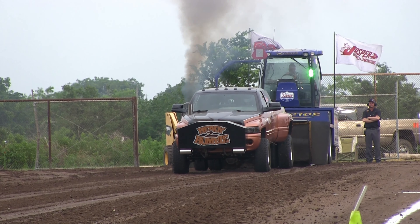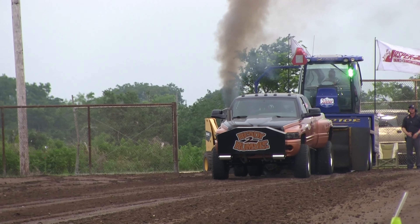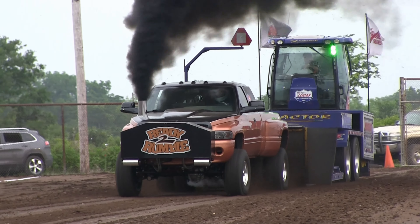Buck Hyman ready to rumble. This is a 5.9 Cummins engine. I'll explain the Dodge and the Cummins here in a little bit. If you've never seen a diesel pickup, get a load of this.